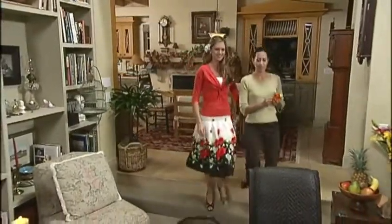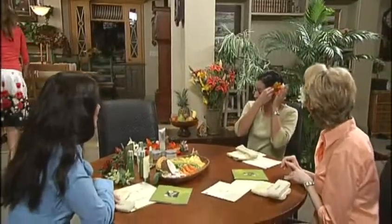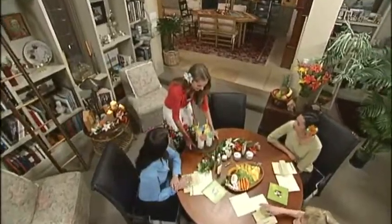Present each of your guests with one of the tropical flowers included in your party kit to wear behind their ear. Invite them to take off their shoes and make themselves comfortable. Perhaps you could offer them a smoothie or a cool tropical drink, created from the recipe card included in your party package.